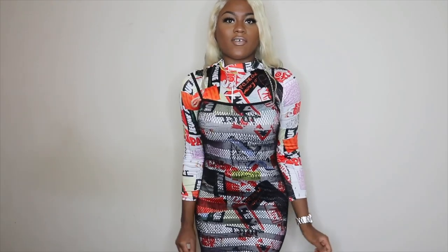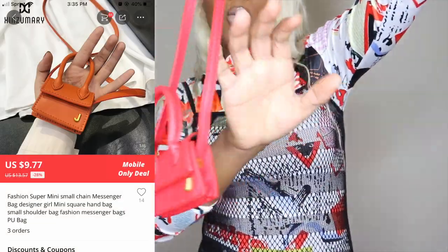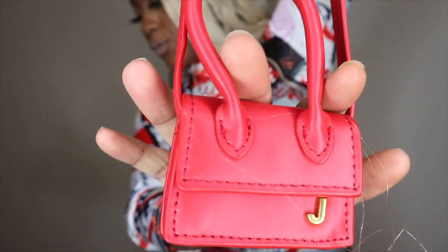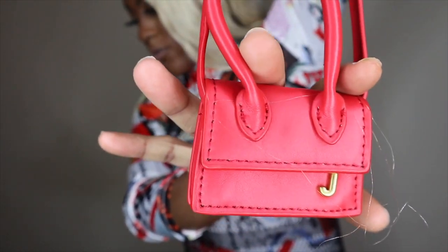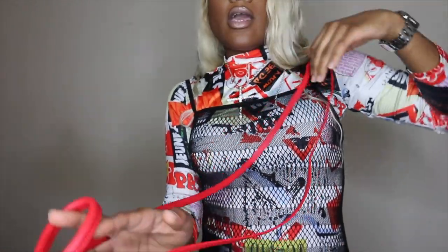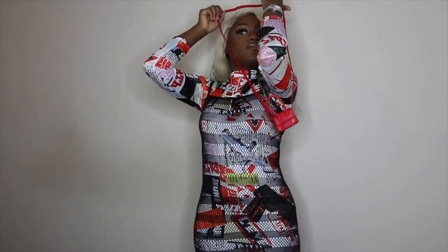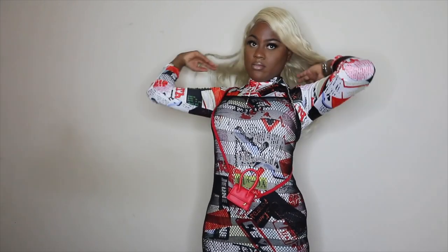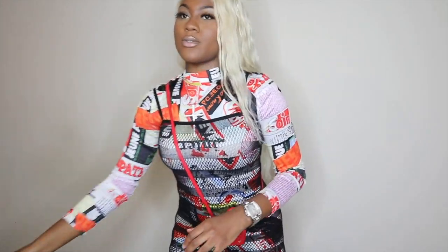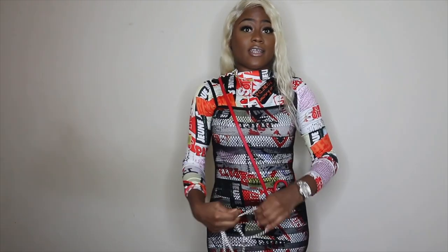I got this cute mini little bag — I got it for $7.23 from AliExpress, and the shipping was like $1.65. Let me show you how I'll style it. You can wear it around your waist, but I'm going to show you another way. I also got this little chain from AliExpress for like a dollar — I live on AliExpress, anytime I see something cute I just be ordering. I'm addicted.